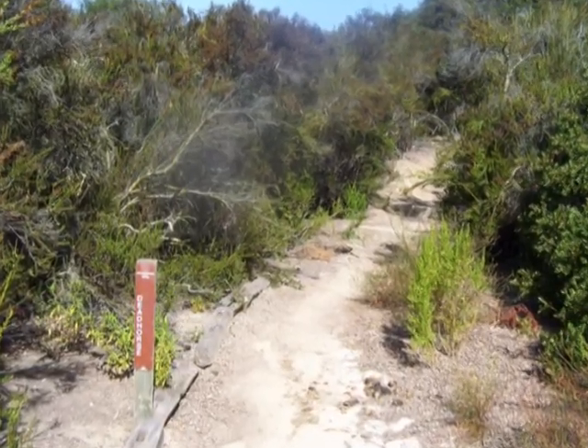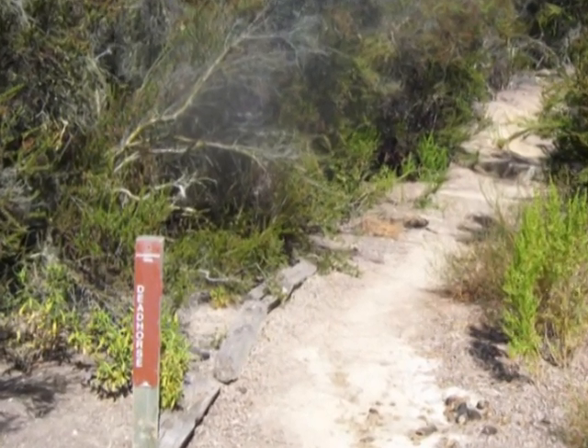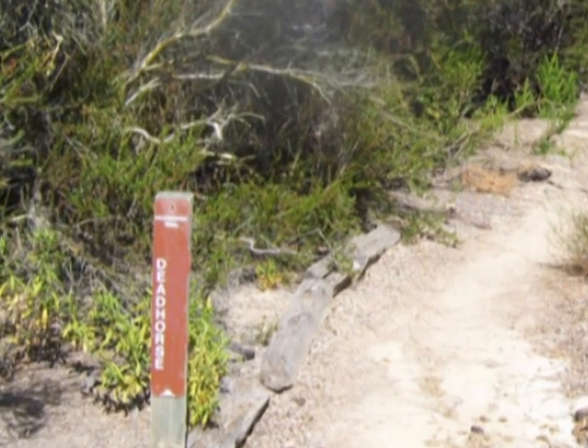In several places there are other trails branching off the Dead Horse, but we found it to be pretty well marked. Although, try as we could, we couldn't find any dead horses.